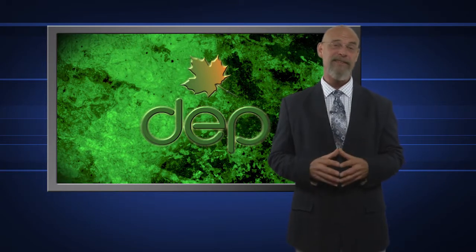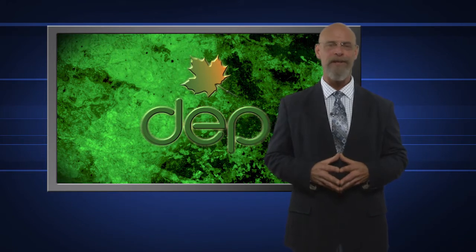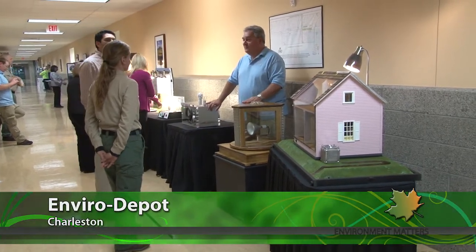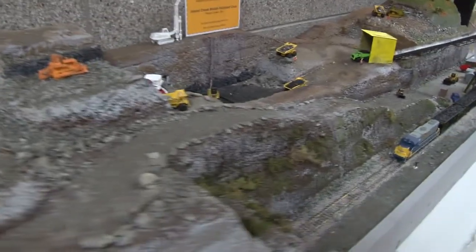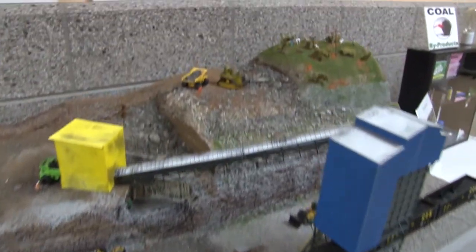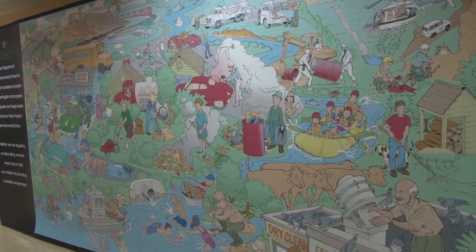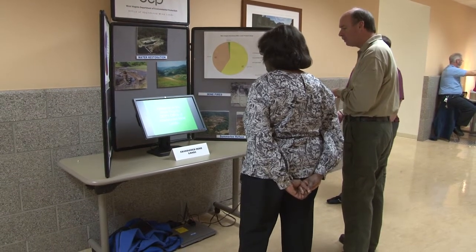Education and outreach is a big part of what we do here at the Department of Environmental Protection. Several different divisions within the agency have interactive displays and demonstrations that we often take on the road to events like Earth Day and the recent Boy Scout National Jamboree at the Summit Bechtel Reserve in Fayette County. We recently had them all on display right here at DEP headquarters in Charleston, with roughly 800 employees and dozens of different divisions — it was a chance for everyone to see what folks in other groups were doing and exchange ideas.